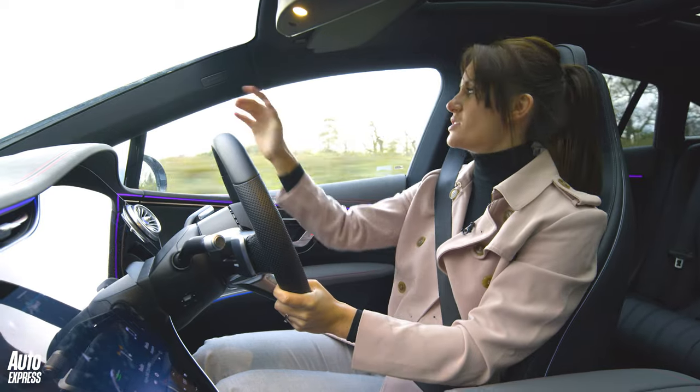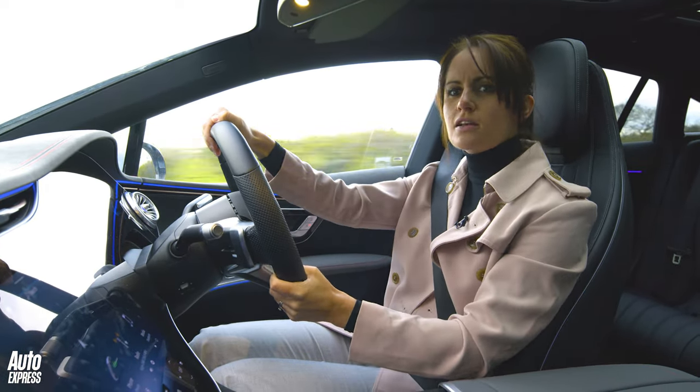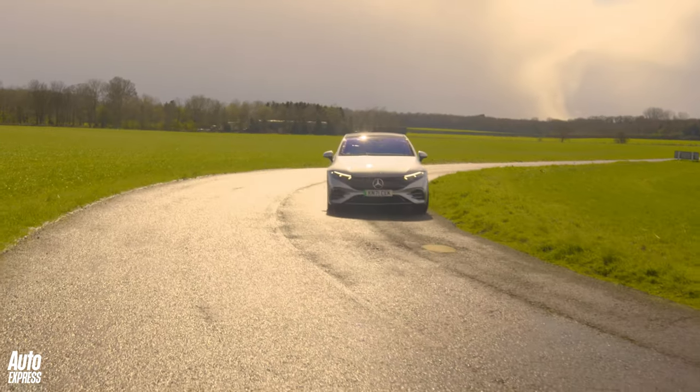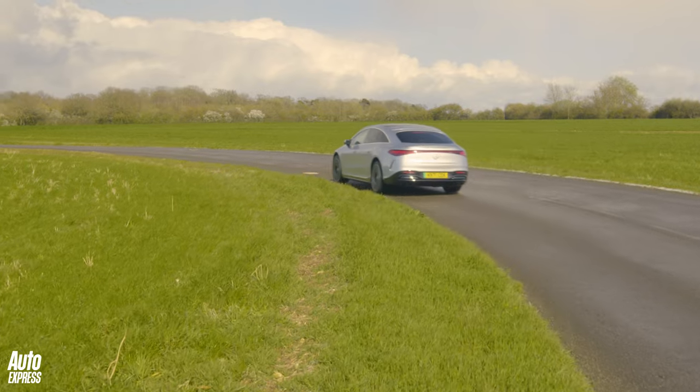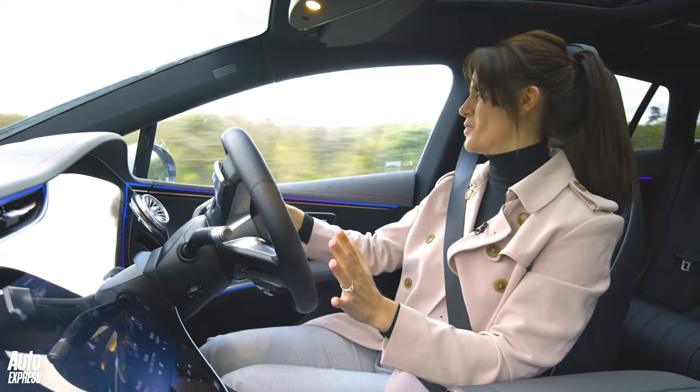Let's get all the basic stuff out of the way first. What is it like to drive what is essentially an S-Class of the future? I've never driven a car like it. I've driven a lot of cars, and this feels very different in a wonderful way.